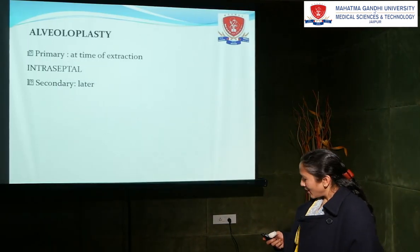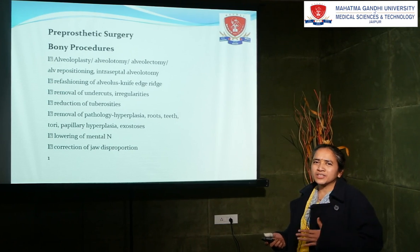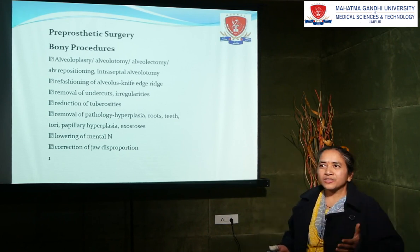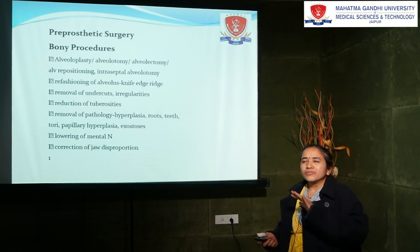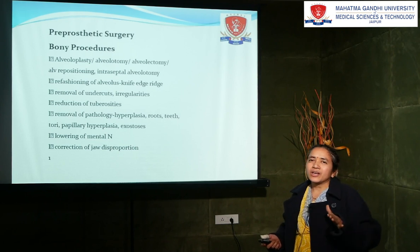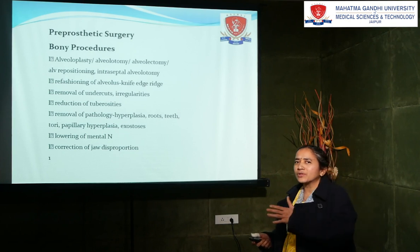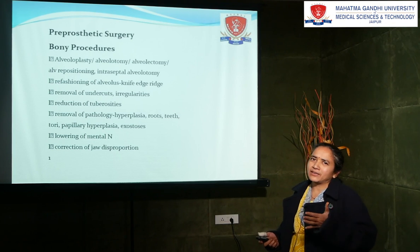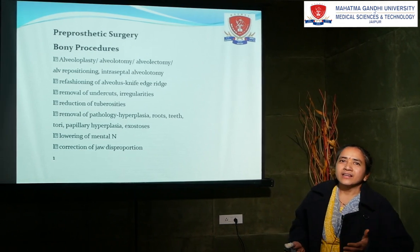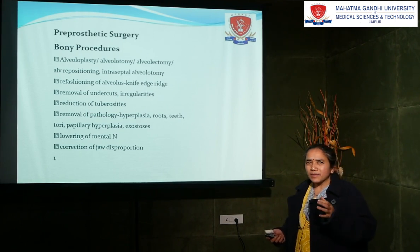Many a time it happens that either prosthodontists or the patient themselves come to the Oral Surgery Department for extraction. When you are going for extraction, after extraction, you are supposed to feel the bone. If it is smooth, it's okay. But if any bone is peculiar, you are supposed to find it out. If you leave it like that, after 7 to 15 days, the patient will come with severe pain. This indicates that the spicule which you had left over is causing pain to the patient.